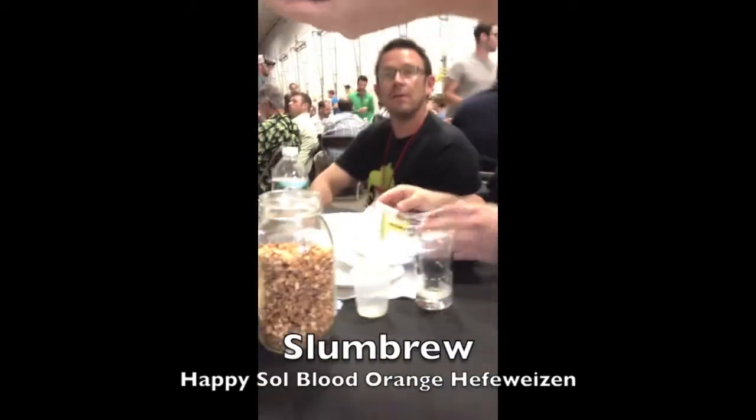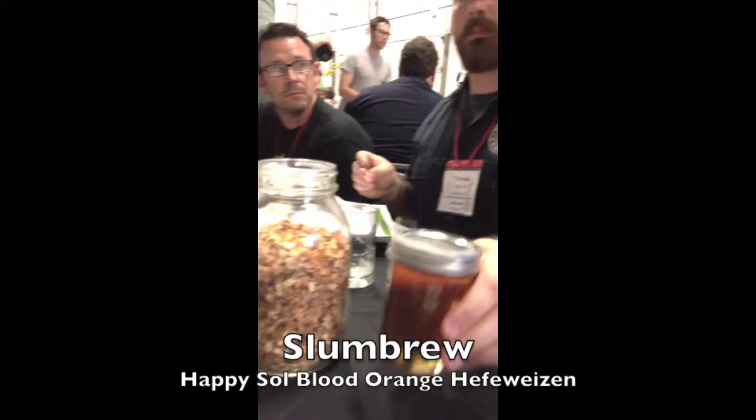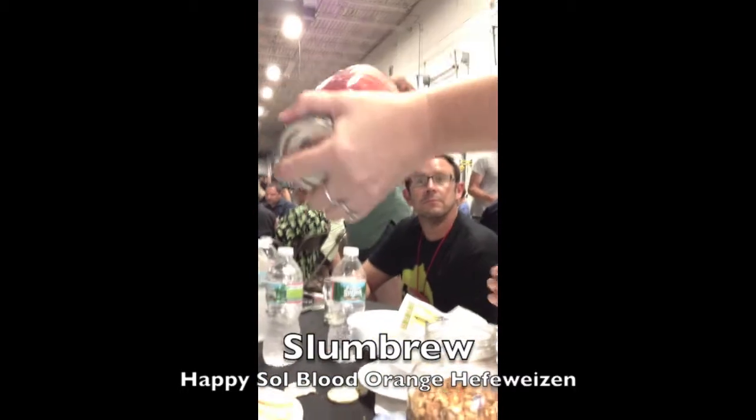Hey, Canadian. What are you having right now? It's local New England honey, fresh dried orange peel, and organic blood orange juice.